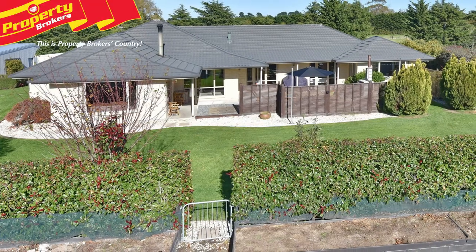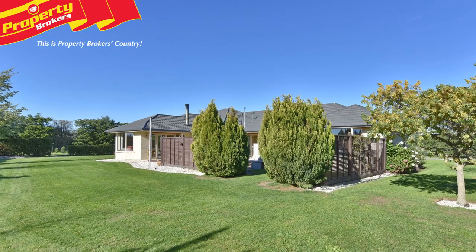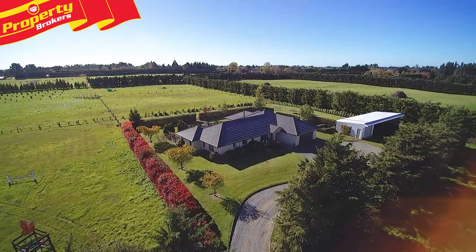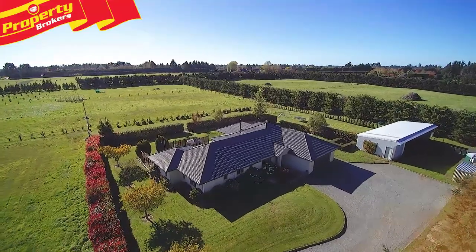Located in the ever-popular but nice and quiet Finlay's Road, this property is perfectly located, just five minutes from the ever-growing West Melton Township and from all the conveniences of Rolleston. This lifestyle really does have it all, so call Chris today to arrange your viewing, or head along to one of the open homes.